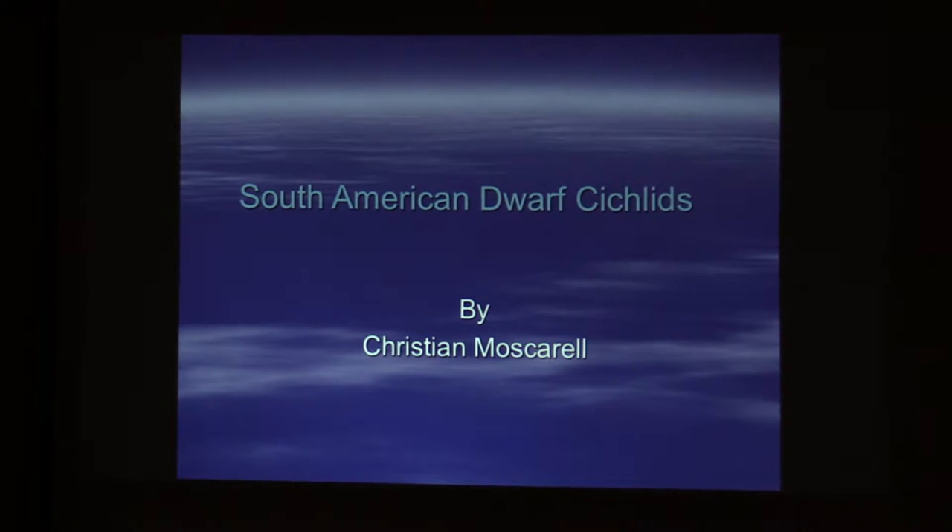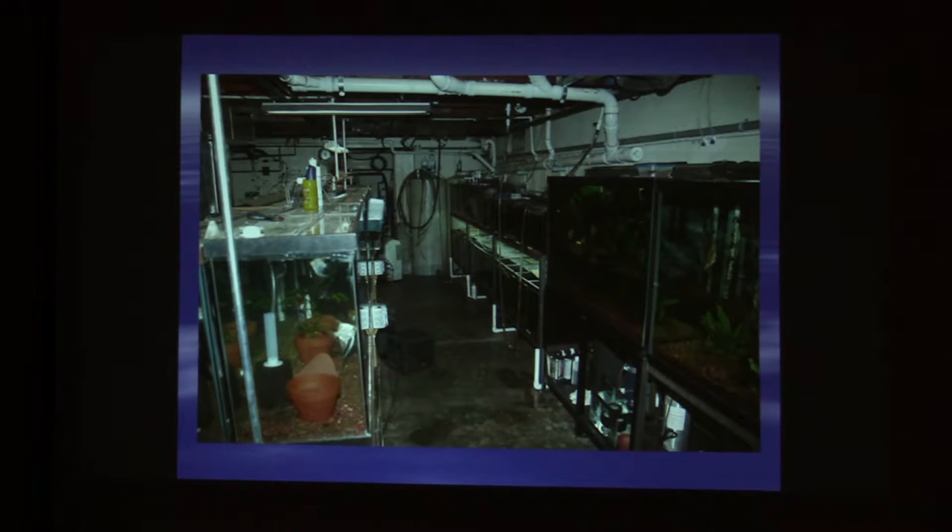I've always kept South American fish, or soft water fish, because I've always found they're a little bit more challenging. I just like them. There's more of a challenge to it. This was maybe five or six years ago.